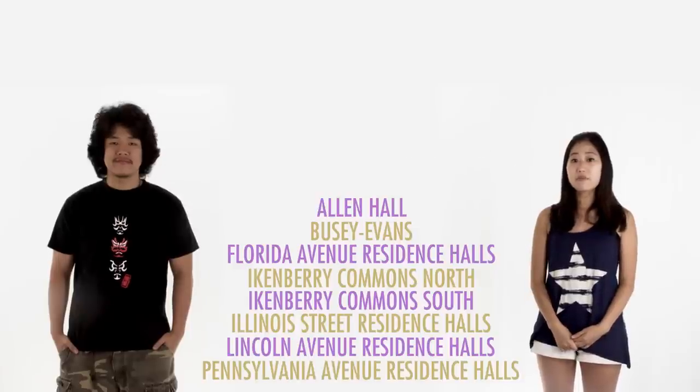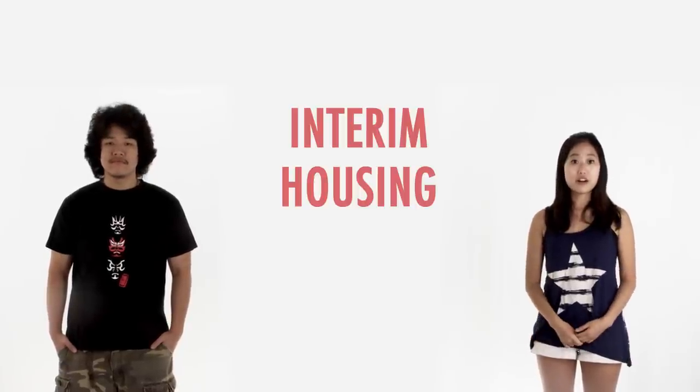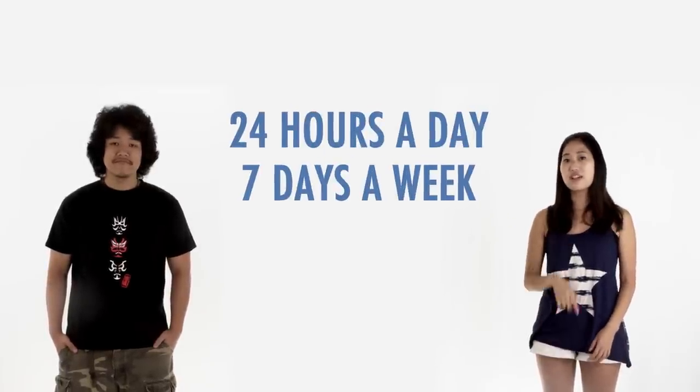If you are going to arrive before university housing opens, a temporary solution called interim housing is usually available beginning in late July. Be aware that interim housing does have a per-night charge, but it remains open for your arrival 24 hours a day, seven days a week.